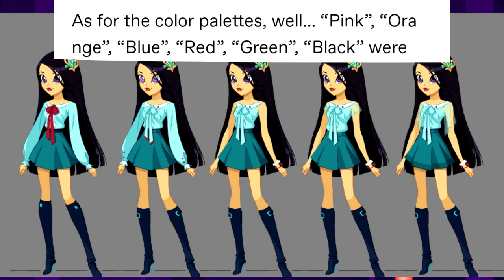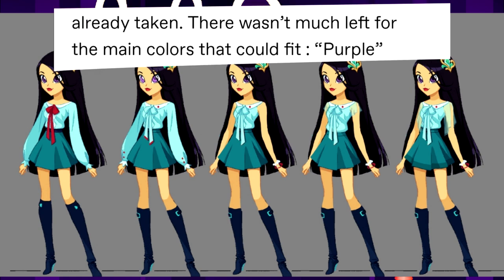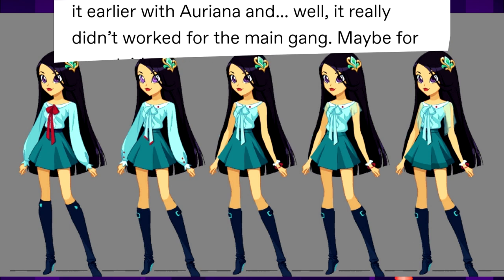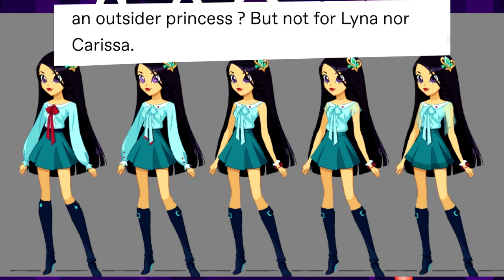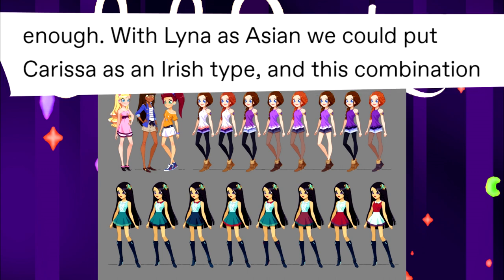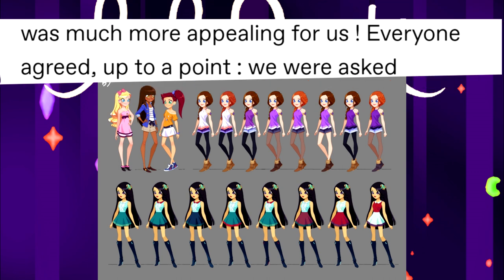Purple and teal were chosen for Carissa and Lina. Yellow was rejected after testing it next to Ariana — it really didn't work for the main gang, maybe for a never-seen princess, but not for Lina or Carissa. With Carissa as Asian and Lina as Caucasian, the team felt the choice wasn't working. Switching Lina to Asian and Carissa to an Irish type made the combination much more appealing — everyone agreed up to a point.